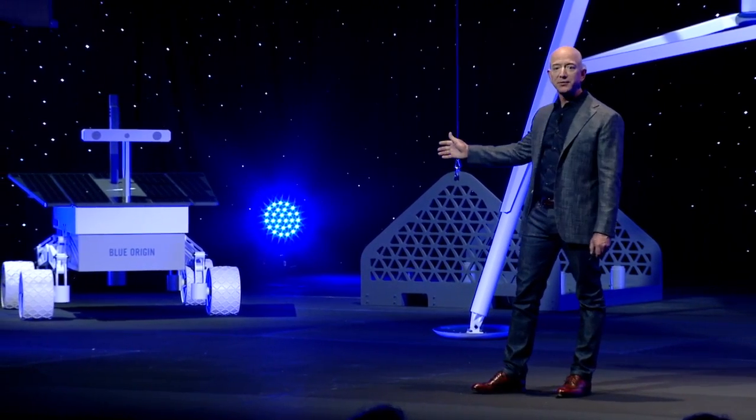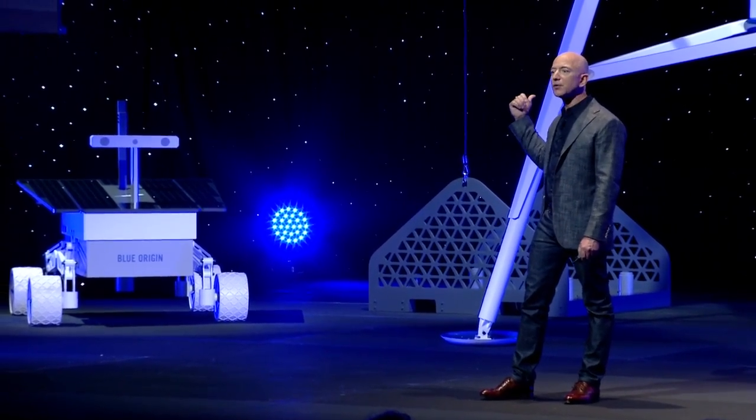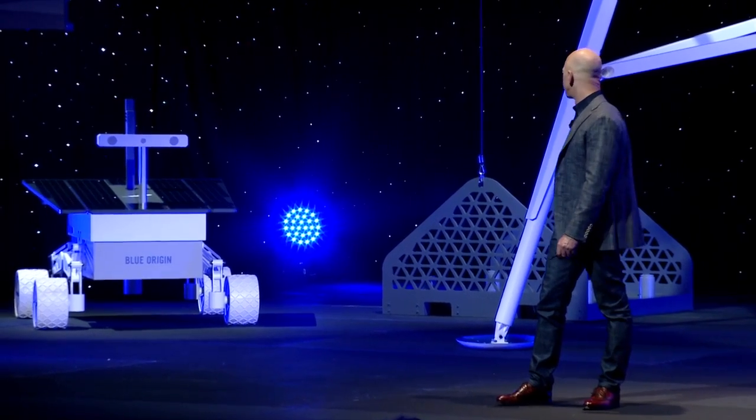And by the way, even though that's a large rover, this vehicle can land four of them simultaneously on the surface of the moon.